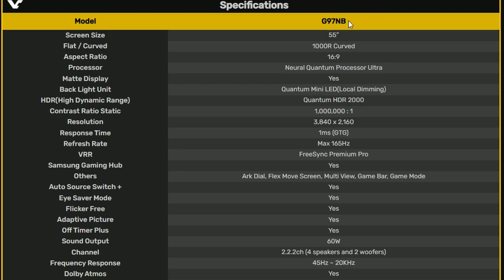Looking at the specs: this is the model G97NB, screen size is 55 inches, 1000R curved, aspect ratio 16:9, processor is the Neural Quantum Processor Ultra, matte display. Resolution is 4K, response time is 1ms gray-to-gray, and refresh rate is 165Hz max — so that's the overclocked maximum. It also comes with Samsung Gaming Hub.